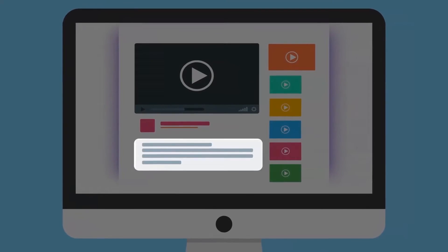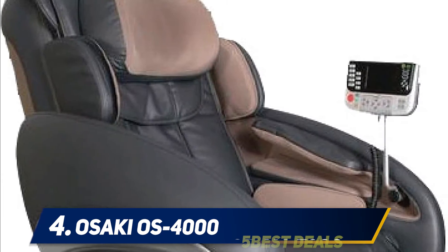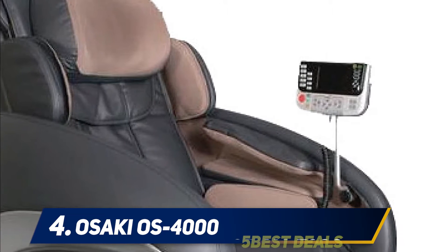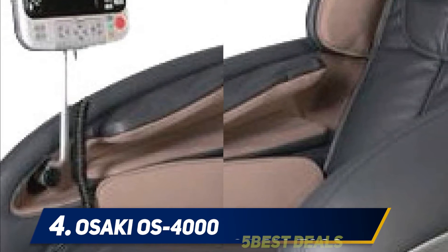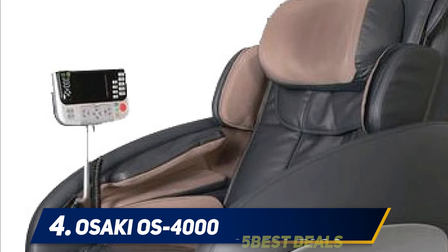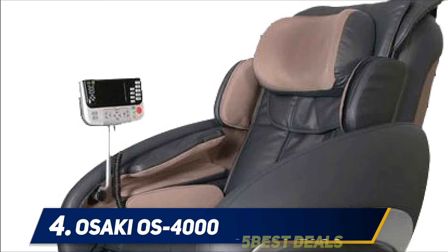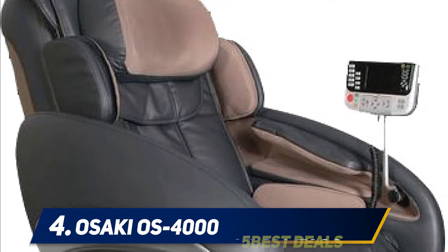At number four: the Osaki OS-4000. Osaki is a well-known company that makes some of the best massage chairs in the world. Japan is one of the leaders in robotics and equipment such as massage chairs. Osaki has been around since 1937 and is headquartered in Tokyo. The Osaki OS-4000 Black Beige Zero Gravity Massage Chair is among the most popular and relaxing massage recliners of all time, efficiently working out your muscles and keeping your body fit and healthy.